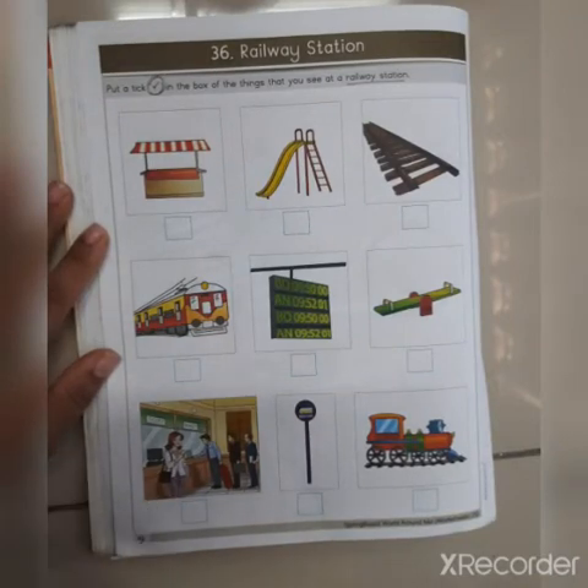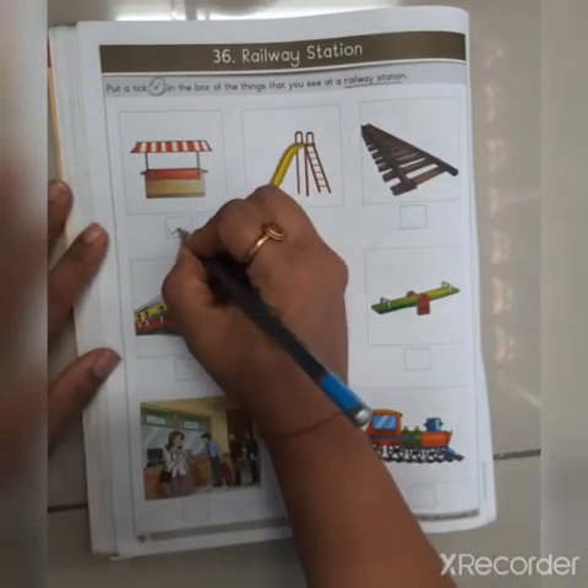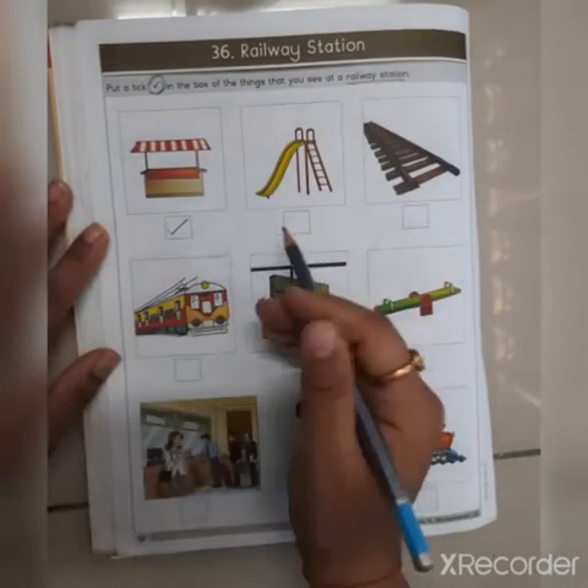Yes, there are tea stalls, ice cream stalls, and fruits and juice stalls. So this kind of stall we can see at a railway station, so we will do a tick mark here. Can we see slides at a railway station? No. We will see slides in the garden, so we will not do anything here.